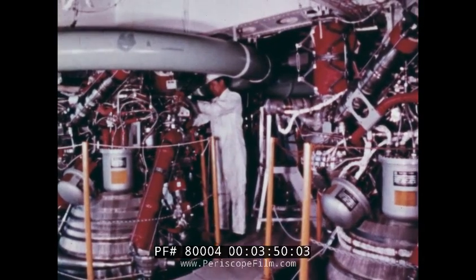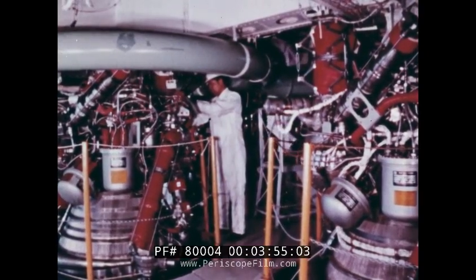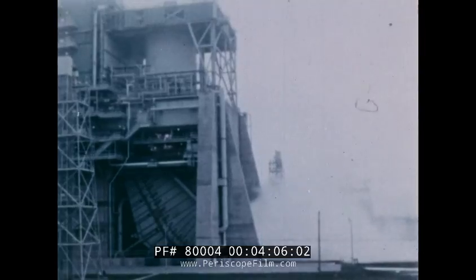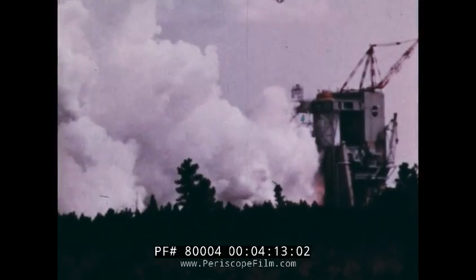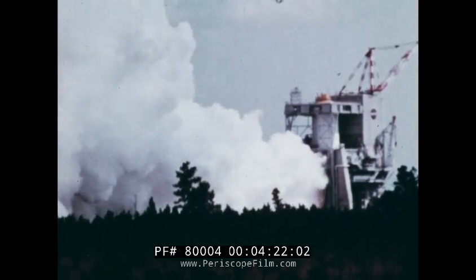The second stage also houses other systems essential for flight, such as environmental control, electrical, stage separation, radio, and so on. After assembly and checkout, all flight components of the stage are tested by full static firing at the Mississippi Test Facility. Then the second stage is qualified for its space job as a part of the Apollo Saturn V.